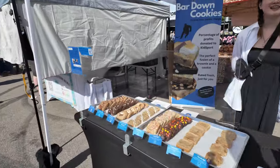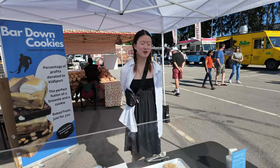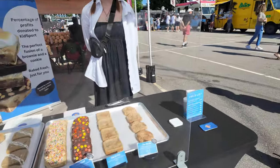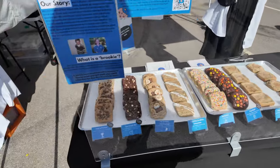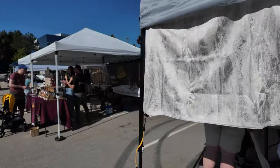Oh, these look good! Do you make these? No, my friend does. Nice — we might make a stop back here. Very friendly person.